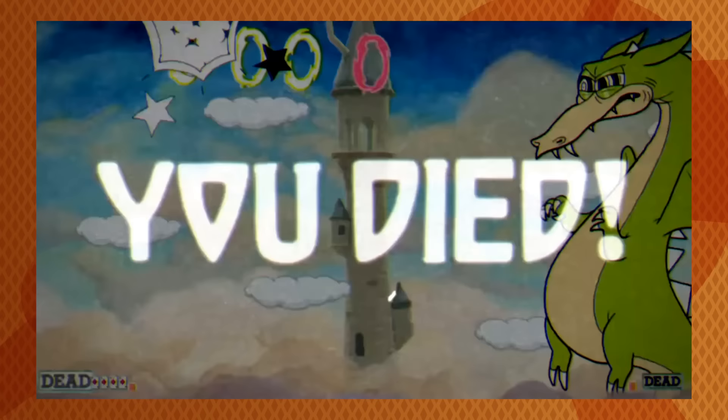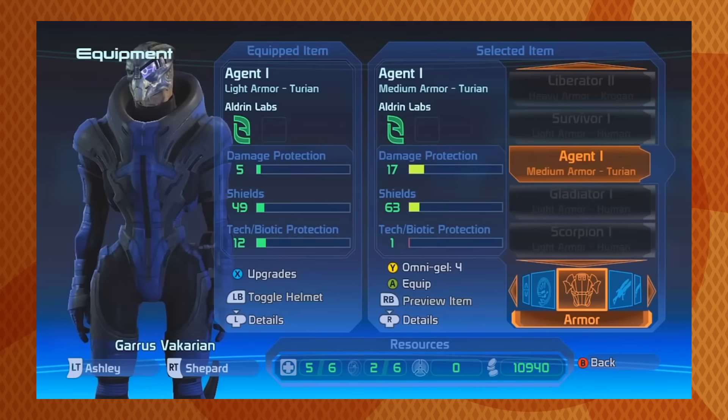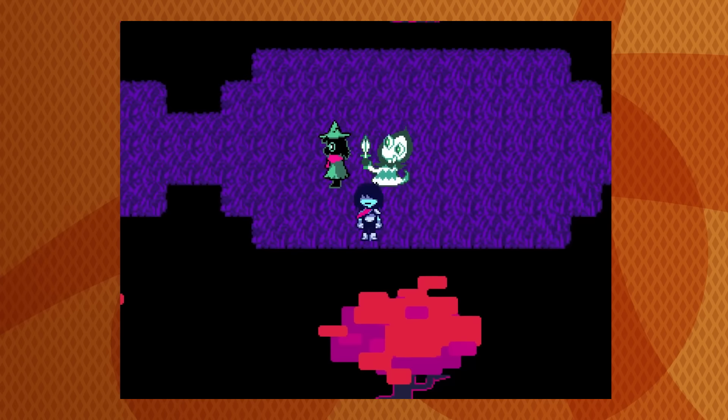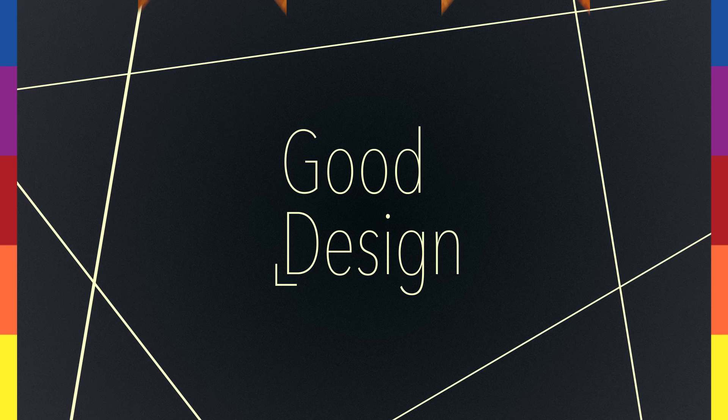We have six more examples today, and while some of these examples get into concepts that are connected to each other, they aren't strictly paired up. Remember that beautiful games can have bad graphic design, and vice versa. Games with bad graphic design aren't necessarily bad games, but good graphic design can help make a good game into a great one. Okay, let's begin.